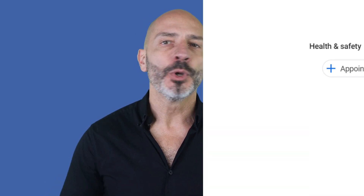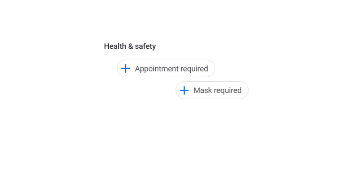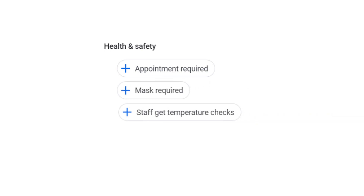These attributes are: appointment required, mask required, staff get temperature checks, staff wear masks, and temperature check required. Not all businesses will have access to these new attributes, as it will depend on the nature of the business itself and the primary category associated with it.